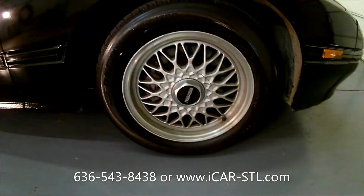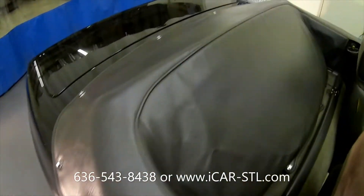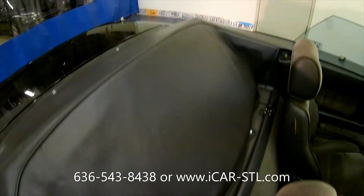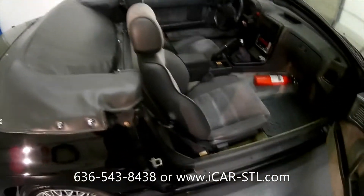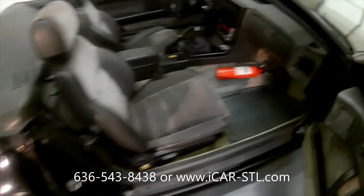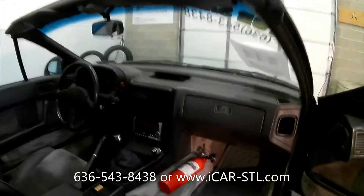There are the wheels. Tires have probably about 50% tread left on them. The top cover is in good shape. I think this was used as a road track car, as it has a fire extinguisher in it and the limited slip rear differential.